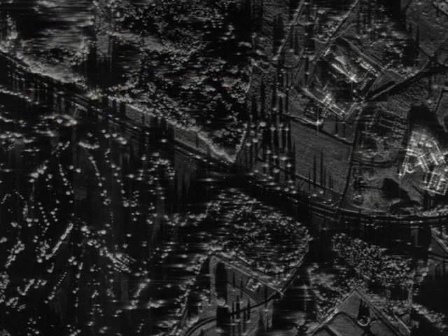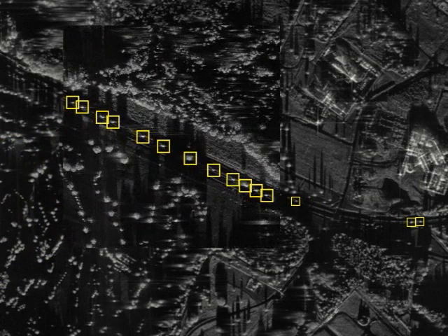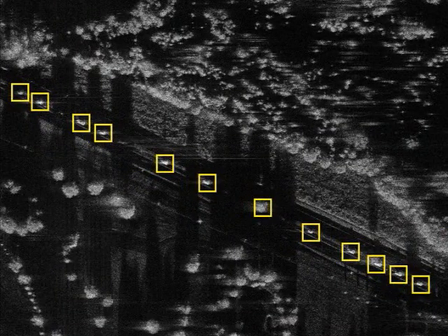The APG-81 automatic target cueing rapidly locates targets and reduces pilot workload. The pilot can simply zoom in on an area of interest to expand the detail with no new map required.